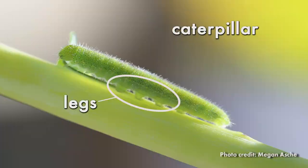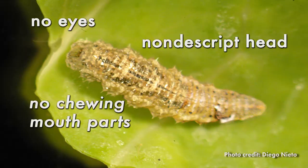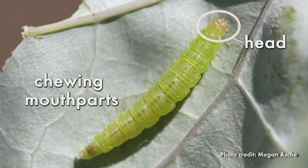Syrphid fly larvae have nondescript heads, no eyes, and no chewing mouth parts. Caterpillar pests have distinguishable heads with chewing mouth parts.